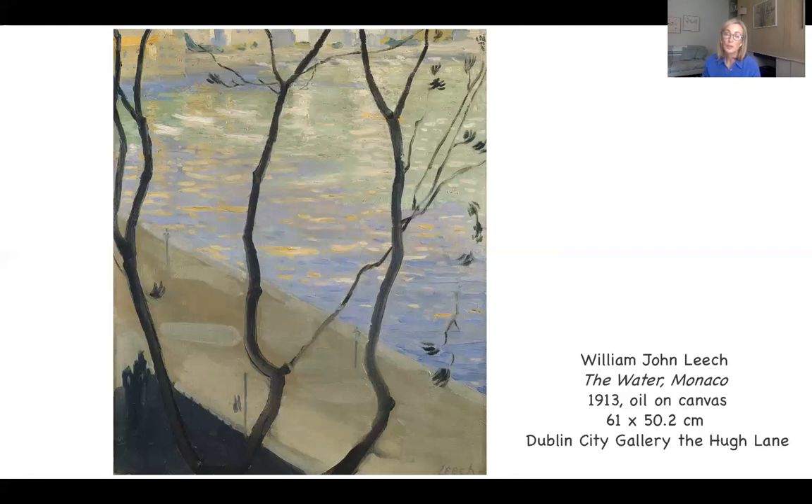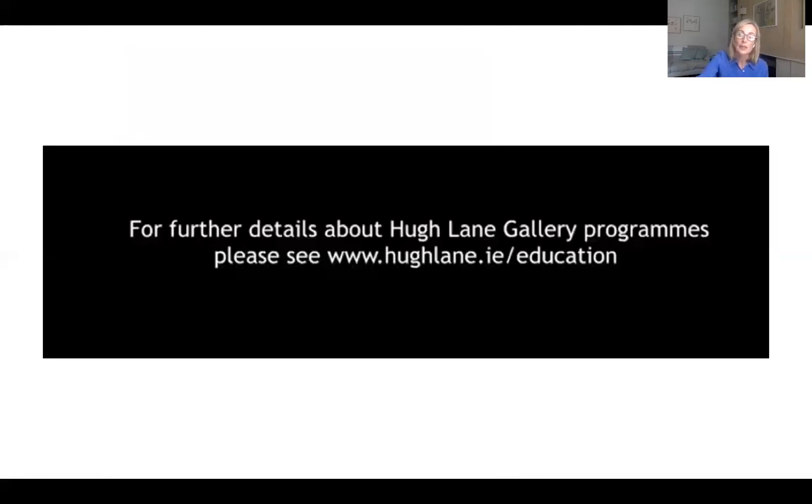Thank you so much for listening. I hope you've enjoyed the talk. Just to remind you that there are many talks and much of interest going on, and you can find out all the information you need through the Hugh Lane Gallery website.